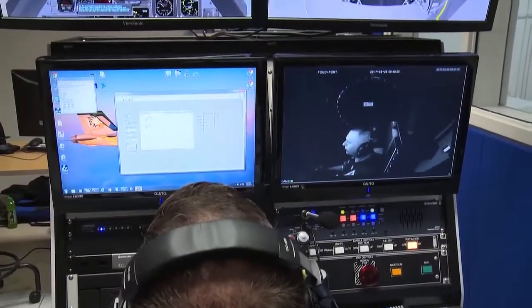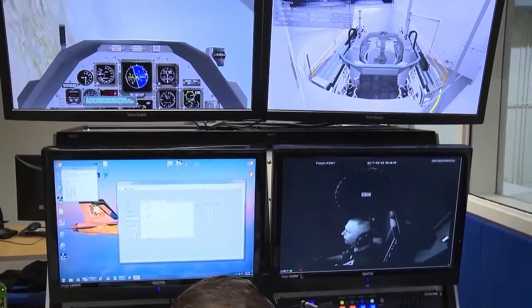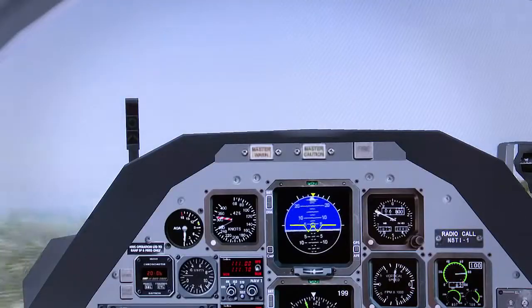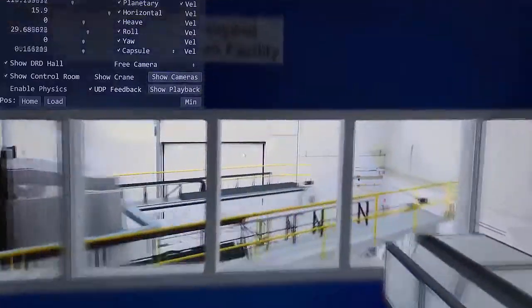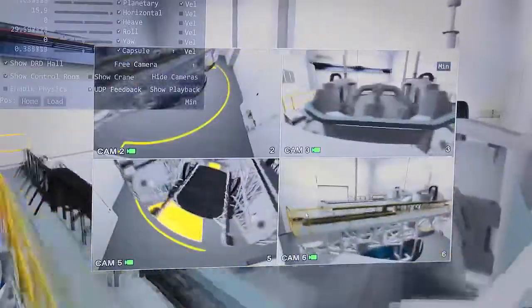We're able to take physics data from a flight simulator — things like the G-forces, acceleration, pitch, roll, and yaw — and then convert them mathematically into the actual motion limitations that the Kraken itself has.